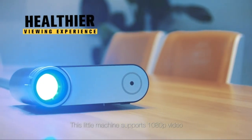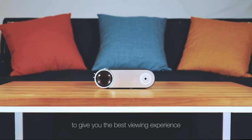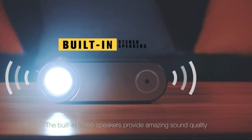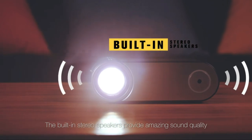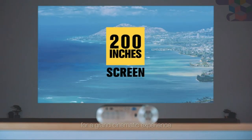This little machine supports 1080p video with a brightness and clarity like no other to give you the best viewing experience. The built-in stereo speakers provide amazing sound quality. You can enlarge the screen up to 200 inches for a grand cinematic experience.